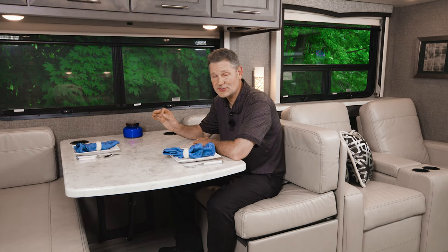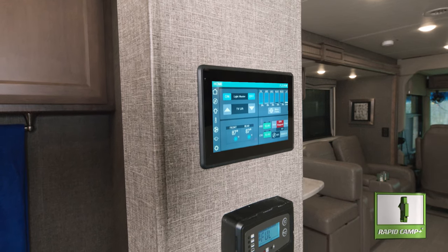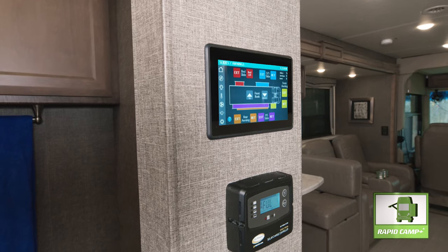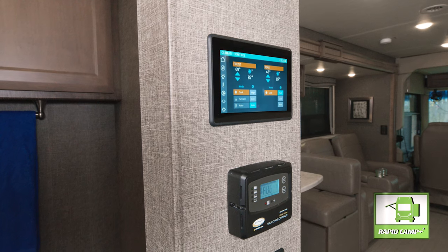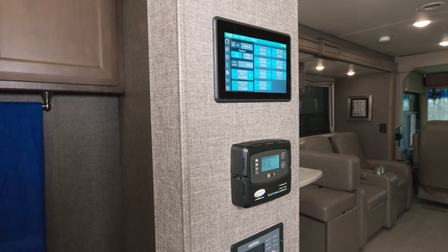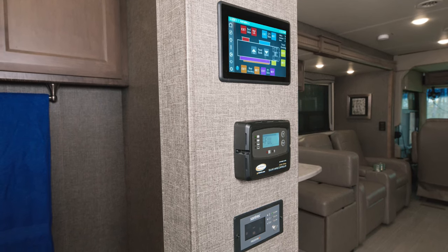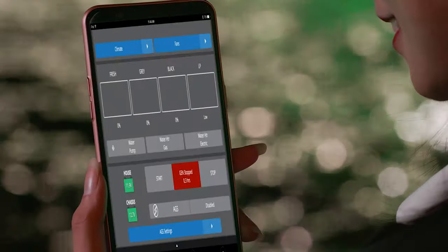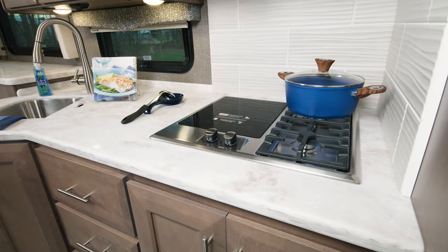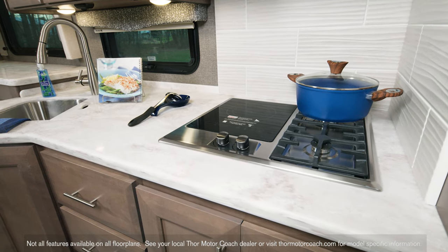Those are the floor plans. Now let's show you the other features you get in every Challenger. We'll start with Rapid Camp Plus—it does everything, including controlling the standard drop-down overhead bunk. You can control the climate with two ceiling ducted air conditioners, set the auto gen start for the 5,500-watt gas generator, and control lights, slides, and awnings—all from the touchscreen or the mobile app, from inside or outside your Challenger.